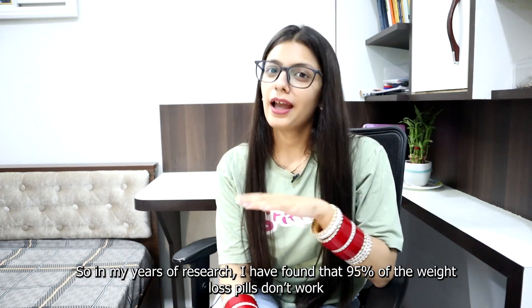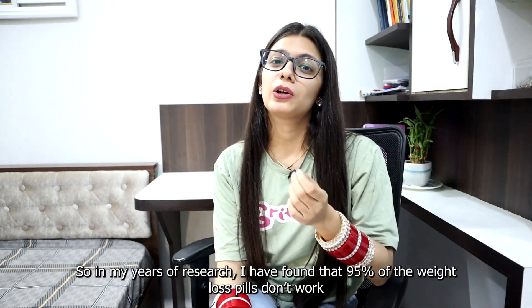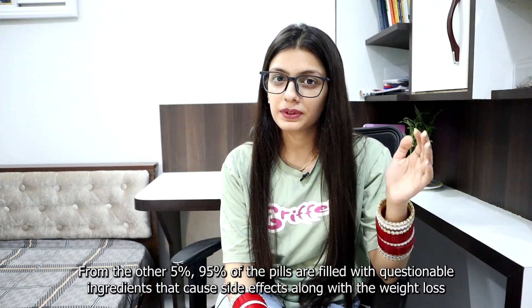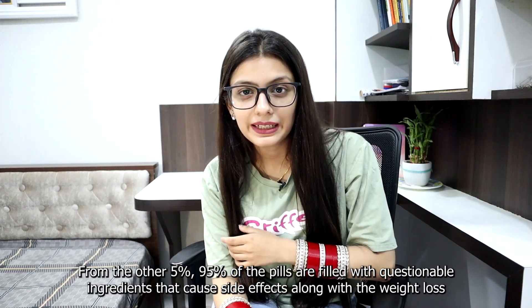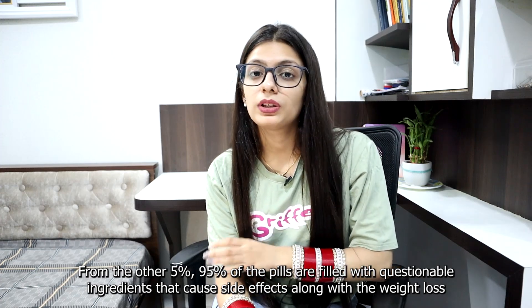In my years of research, I have found that 95% of the weight loss pills don't work. From the other 5%, 95% of the pills are filled with questionable ingredients that cause side effects along with the weight loss. So in this video, I'm going to reveal which one works and which one doesn't.